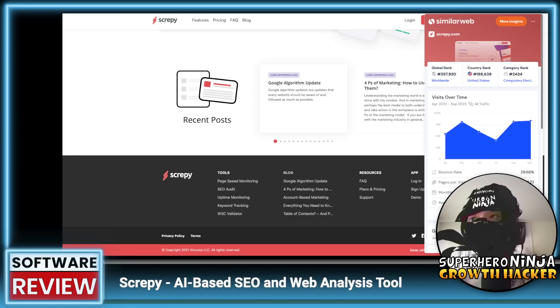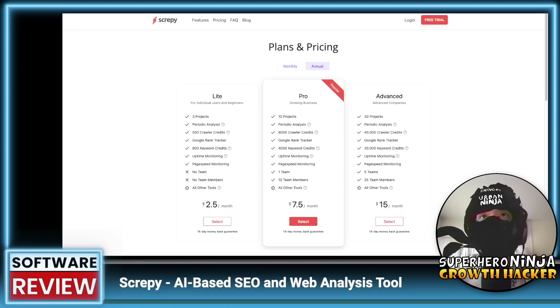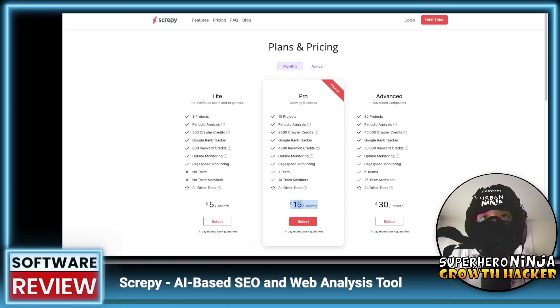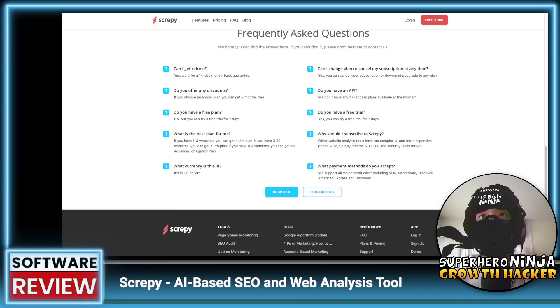Not loving the website overall — the action buttons are all different colors, which isn't ideal. Let's check how many people are actually coming to this using SimilarWeb. Monthly visits are not that high — about 83,000 compared to other tools getting hundreds of thousands. However, the bounce rate is pretty low, which is good. On the plans and pricing, the monthly plan is $15 for 8,000 credits, so roughly $180 per year versus the $50 lifetime deal — we're getting a good deal regardless.